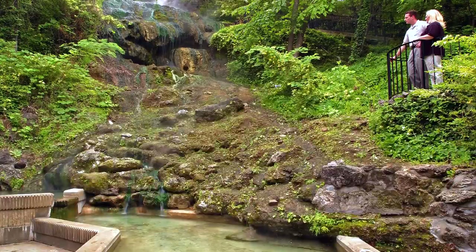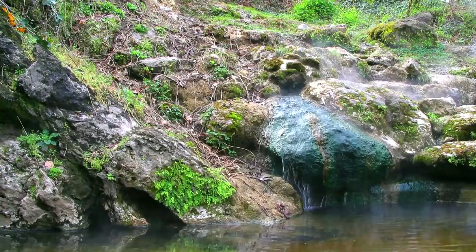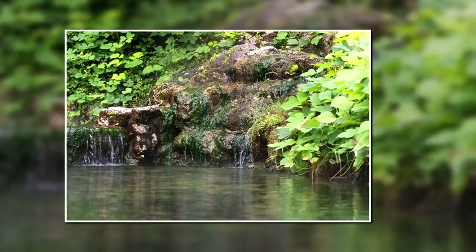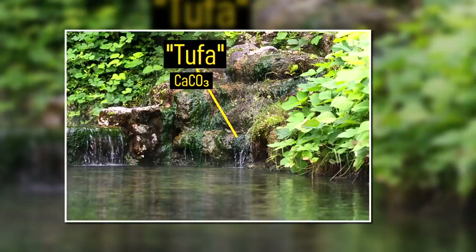Thus, the water which flows out of these hot springs today went into the crust during the same time frame as the construction of the Great Pyramids of Giza. If you decide to visit these hot springs, you might notice an unusual gray rock adjacent to these features. This rock type is known as tufa, which is a variety of calcium carbonate deposited in small volumes by the output of these hot springs.